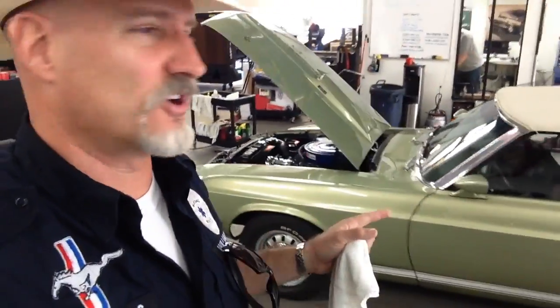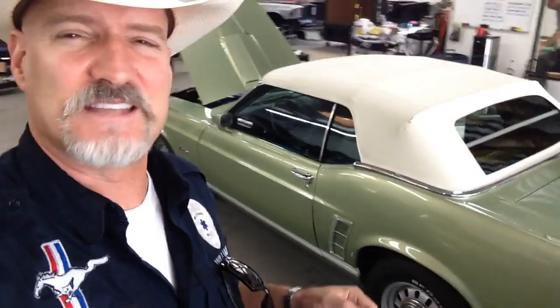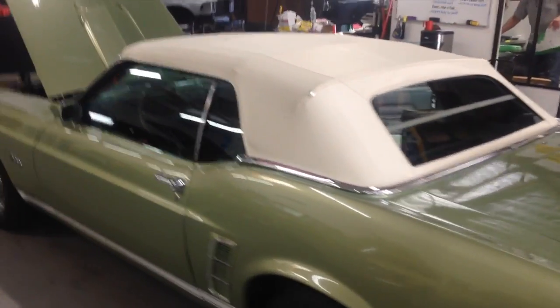So here she is. I'm going to turn it around for the last view of her before she heads out to Michigan. And she's looking quite beautiful and proud. Here she is in all of her glory.